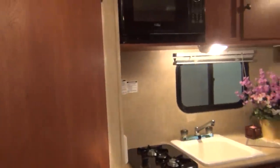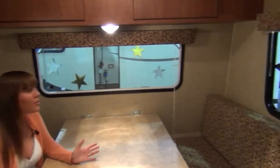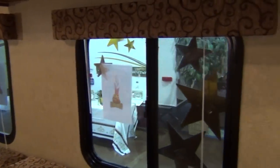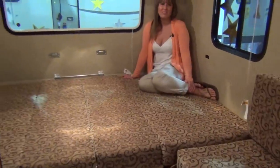Heading inside, I bet you'll be just as surprised as I was about the amount of storage this little trailer has. Plus, there's a panoramic view with the five windows. Seating is in abundance as well, and the 54-inch dinette folds down into the perfect bed for two.